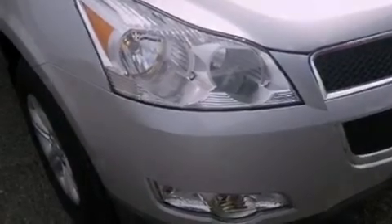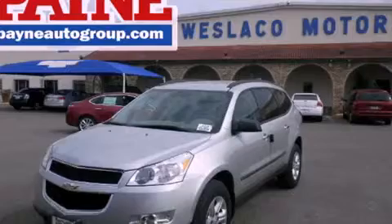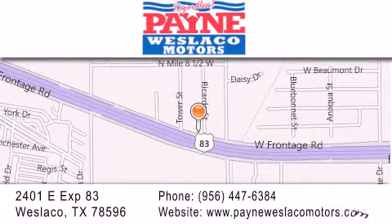Contact us today and schedule your opportunity to see this vehicle in person. Thank you for considering Payne Westlaco Motors for your next luxury vehicle. If you have any questions, please visit our website, give us a call, or stop by our dealership at 2401 East Expressway 83 in Westlaco.